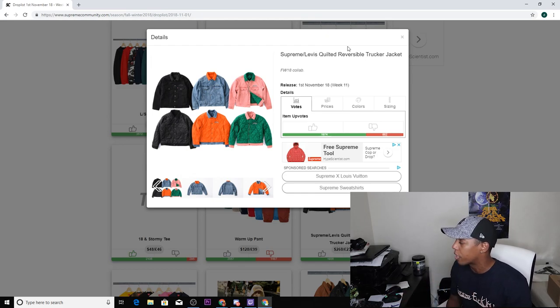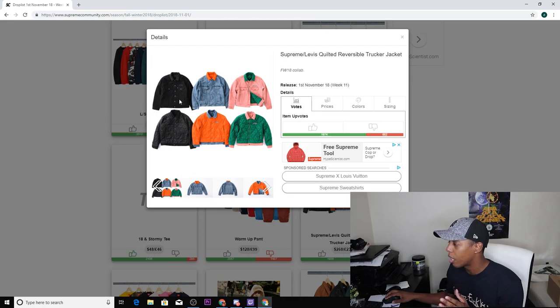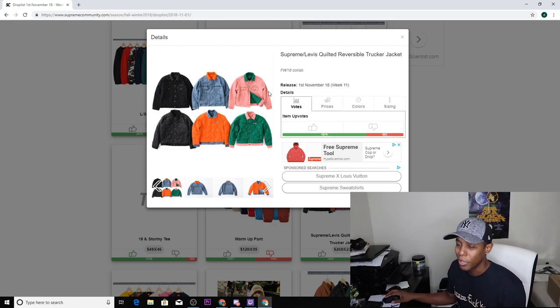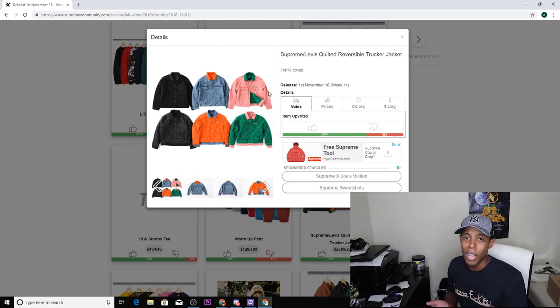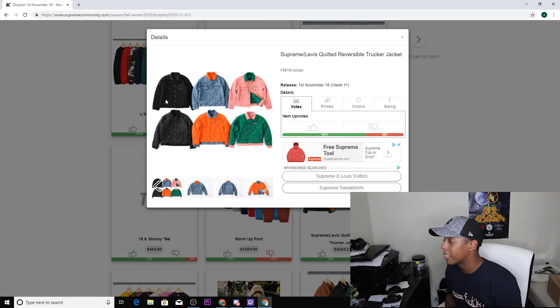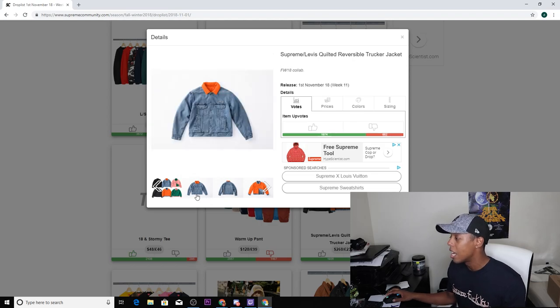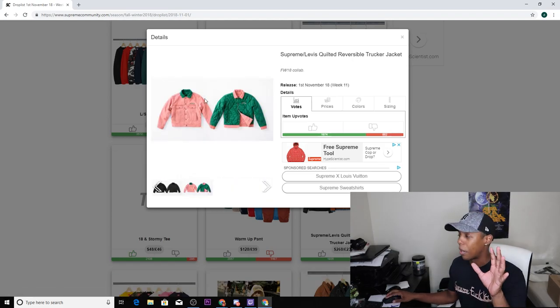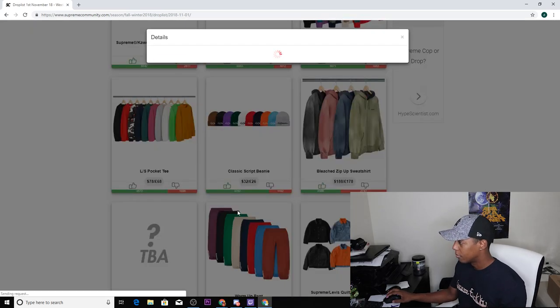Next up we have the Supreme Levi quilted reversible trucker jacket. There are three colorways: black, denim, and a pink-green-gold sorority-type colorway. That third colorway might be a low-key sleeper — I could see sorority girls grabbing it because that's their colors. But I think the black is hella sick and the regular denim one is hella sick as well. I probably won't cop it because I don't have money to waste, but it's a pretty dope jacket. I'm gonna give it an upvote — I like the two colorways, just not the pink one.